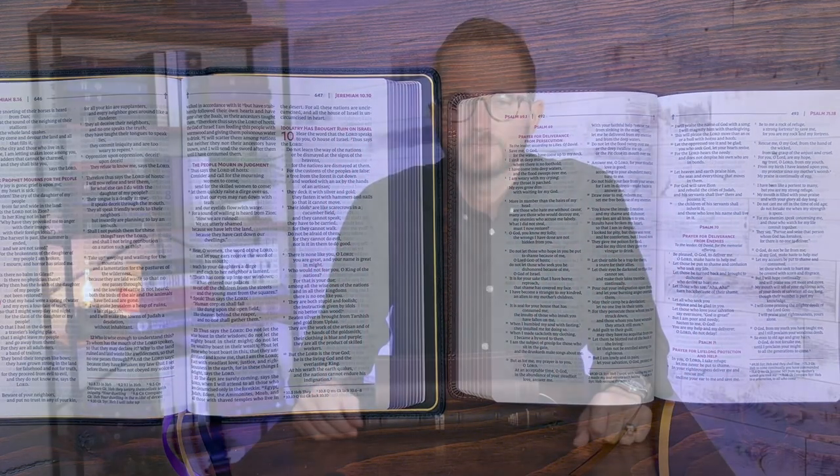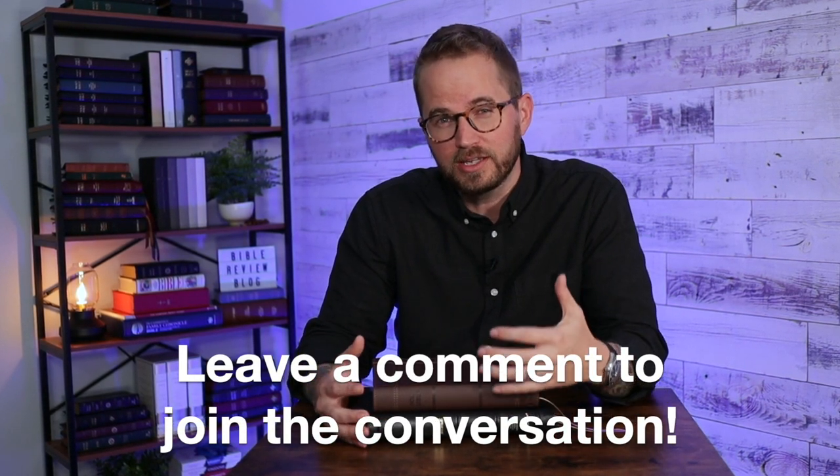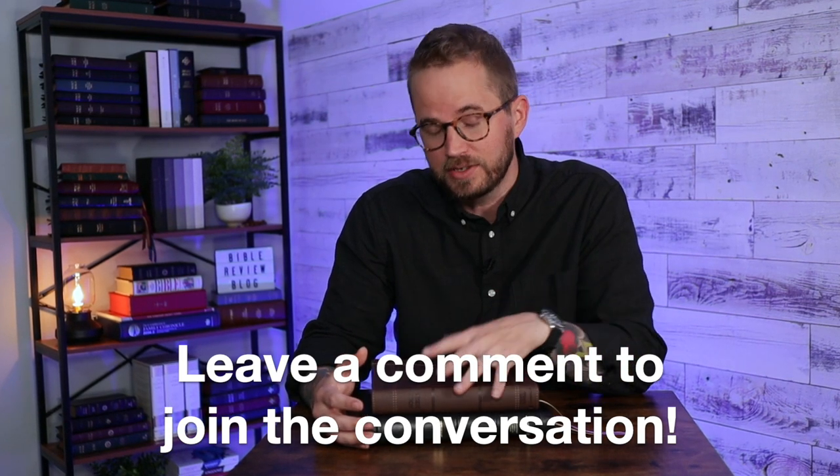So there you have it — two new NRSV Updated Edition Bibles from Zondervan. I would love to know your thoughts, so leave me a comment. If you already have one of these, leave a comment and let us know what you like about it. If you have questions, drop those in the comments and I will get back to you. Scroll down and check out the video description — I'll put links to where you can purchase one of these, find me on Instagram and Facebook, and join and become a member of my channel here on YouTube. If you're not subscribed, subscribe to the channel. If you enjoyed this video, hit that like button. I appreciate you — thanks for watching, we'll see you next time.